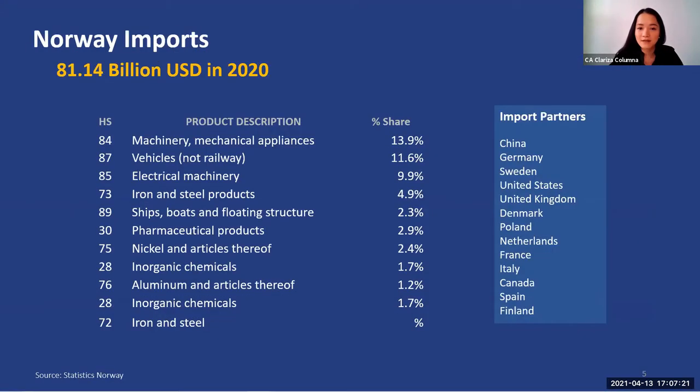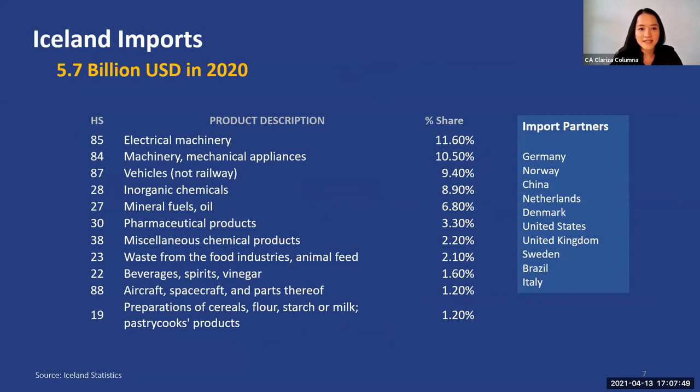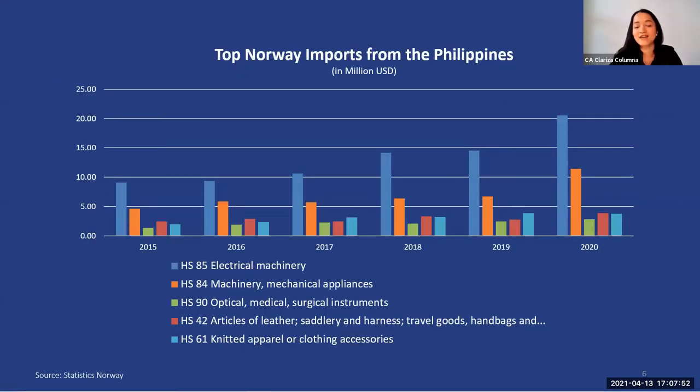We can go over some trends, specifically the import profile and consumer trends in both markets. This table tells us what Norway bought from the world in 2020 and its major suppliers. As we can see, they are mostly industrial products. But what we are really interested in are the products that Norway bought from the Philippines — the top products are in electronics and machineries, and there are also some leather goods and apparel in this top five product classification. We can see in this graph that our trade with Norway in these products has been increasing over the years.